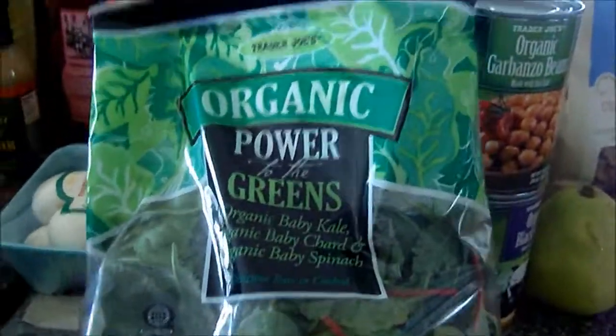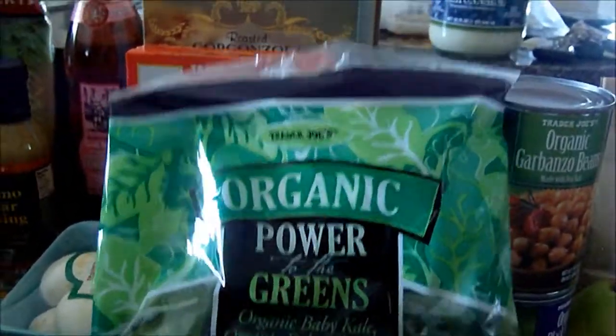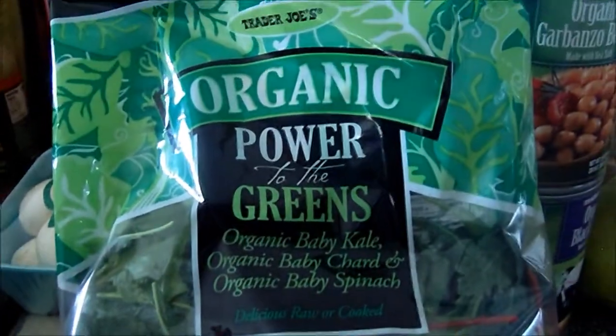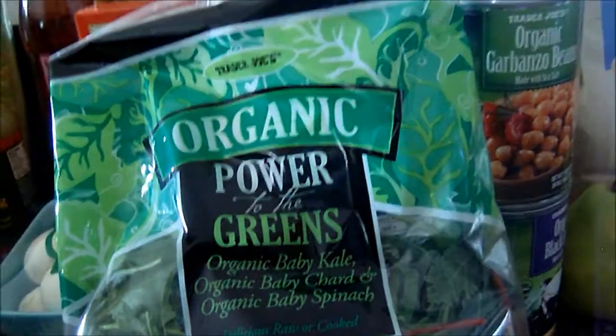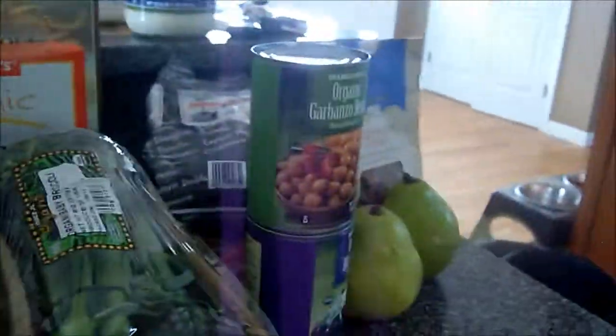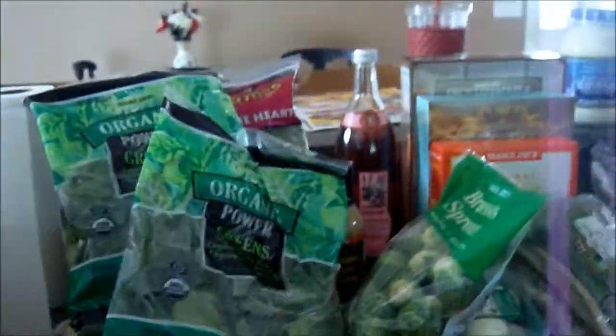Some broccolini. This I've never seen there — it's probably been there all this time, but usually I buy a separate bag of kale. This has baby kale, baby chard, and baby spinach all in one bag, so that was really good. I got two bags of those. I got some Brussels sprouts for another salad I'm going to make. I'll show you guys that — that one's really good.